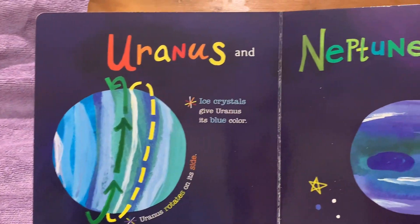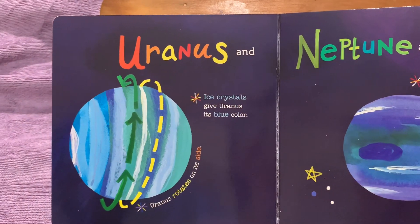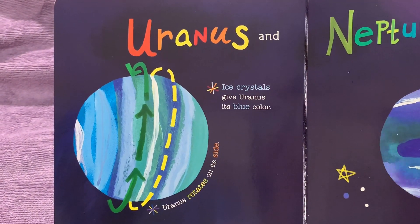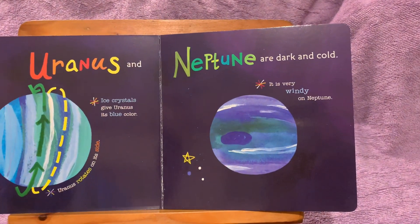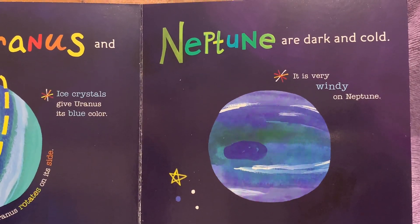Uranus and Neptune are dark and cold. Ice crystals give Uranus its blue color. Uranus rotates on its side. It is very windy on Neptune.